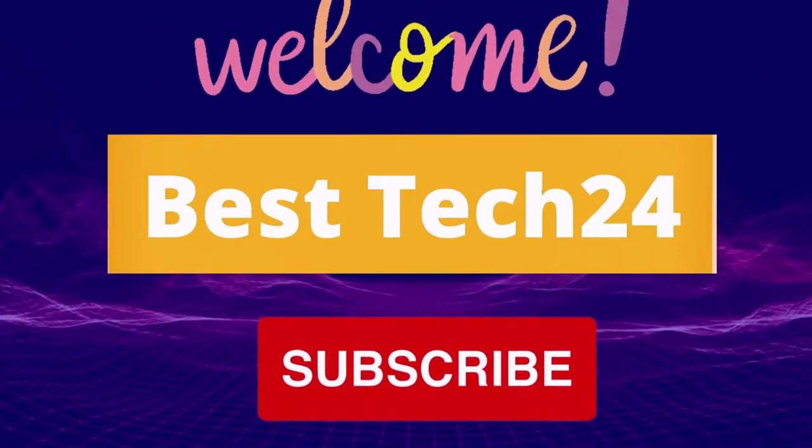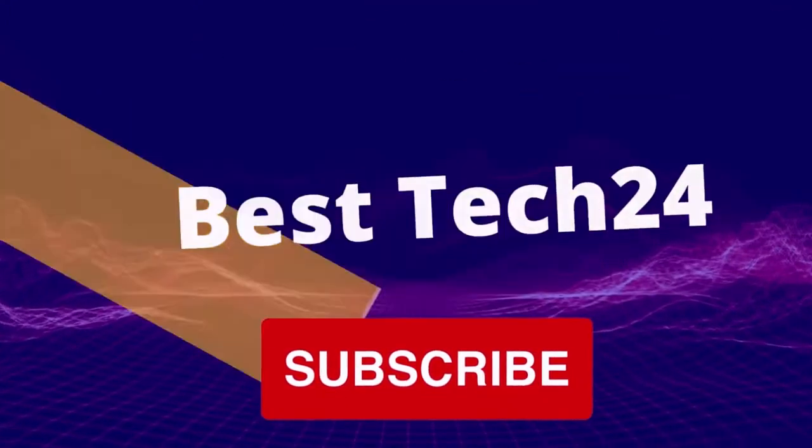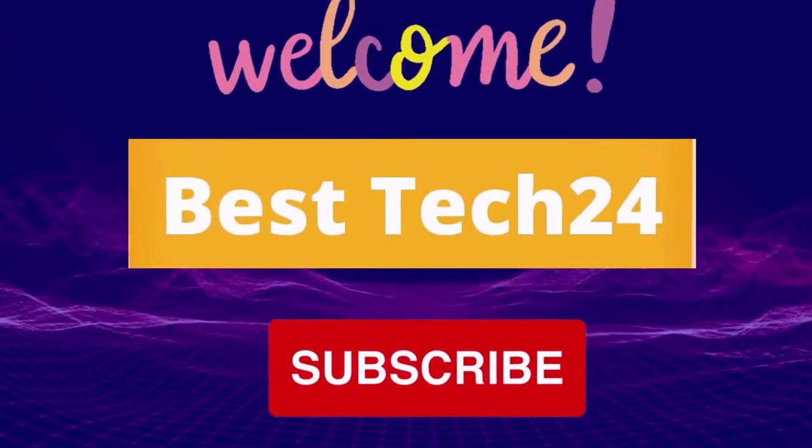If you are new to my channel, you are requested to subscribe and press the bell button so that you don't miss my upcoming tech-related videos.